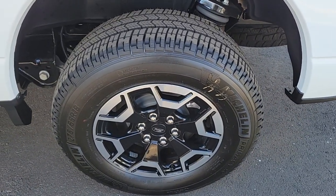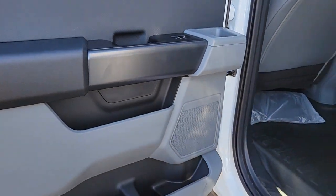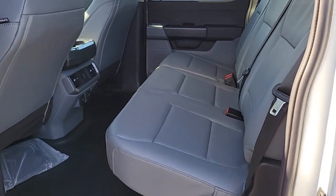Get more out of a light-duty pickup than you ever thought possible. This F-150 is waiting just for you. Come in for a fun and easy test drive — our team will make it the best part of your day.